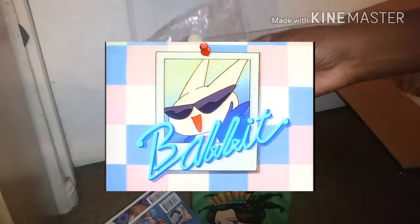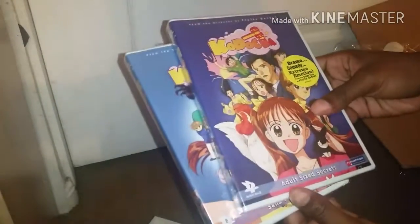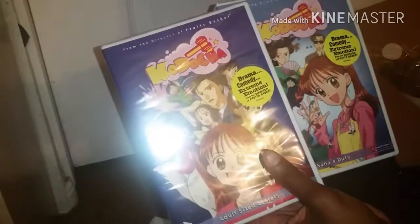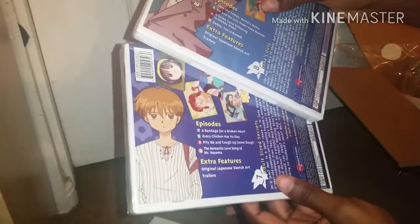Kodocha is a very old anime and this has special value for me personally, because the manga — which I do have — were the very first mangas I ever had with anime relations. It wasn't the very first series I watched, but it was my very first manga, and it was kind of my introduction to anime when I was very very young, like fifth grade.